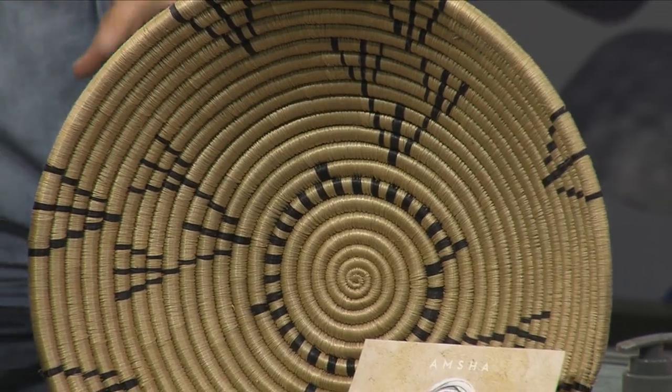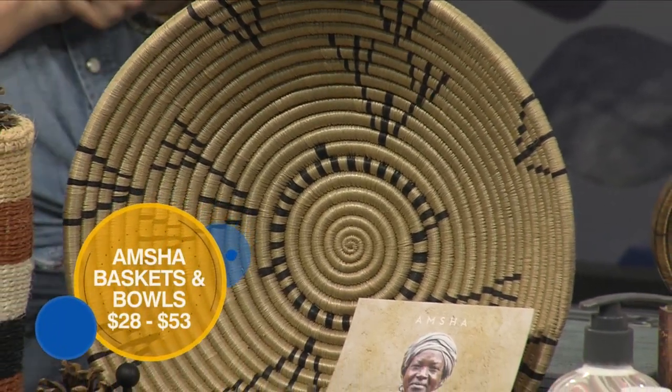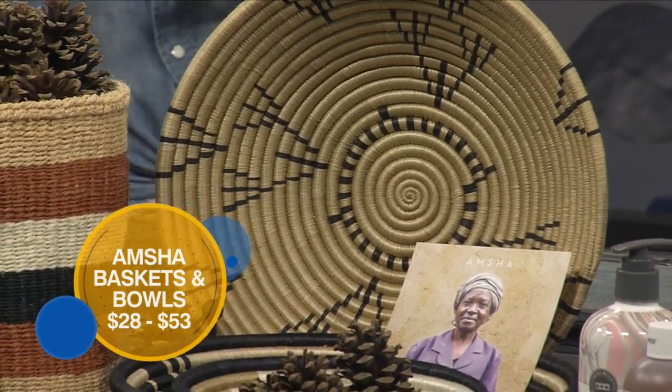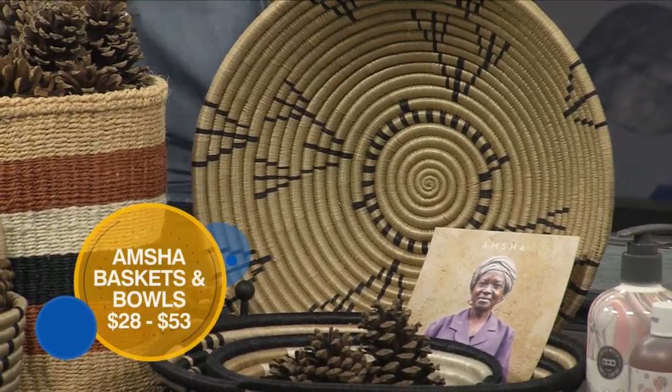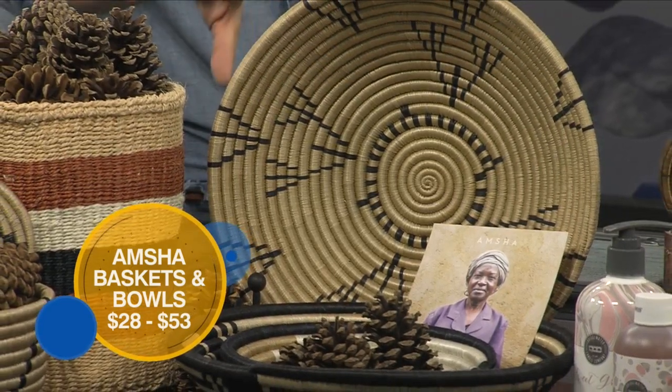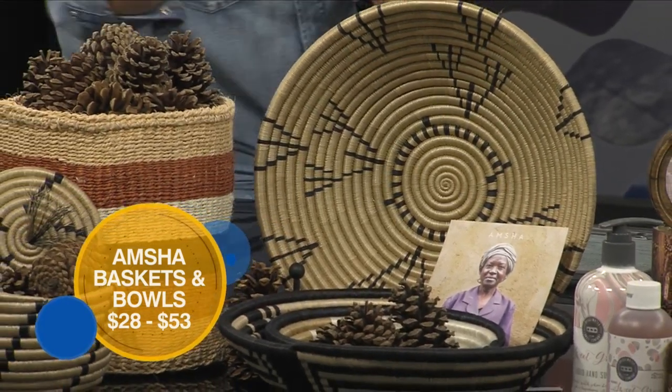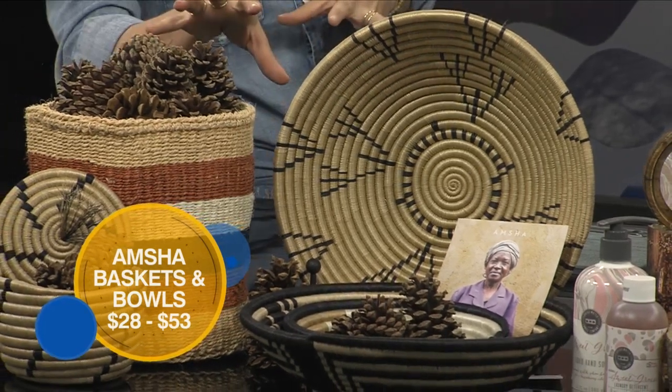These can be great containers but they can also be wall decor. This is a company called Amishaw, which means 'to awaken.' They're made in East Africa — Nairobi, Kenya, and Rwanda. This company helps women using a sweetgrass process to weave all of these pieces. They have a beautiful African tribe vibe to them.